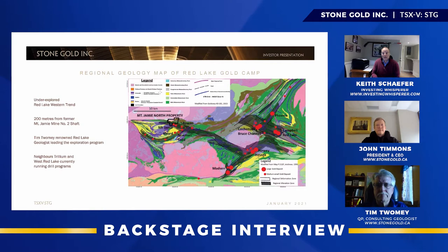Welcome, everybody. I'm Keith Schaefer, editor at InvestingWhisperer.com. Today with me on a backstage pass is Stonegold, Inc., with CEO John Timmons and consulting geologist Tim Toomey. This is a very high potential Red Lake play that's being drilled right now. Tim is going to do a great geological summary explaining how these two trends are going to get tested ASAP, and then John will talk about corporate structure and how they came to get this property. Tim, I'm handing the mic over to you.